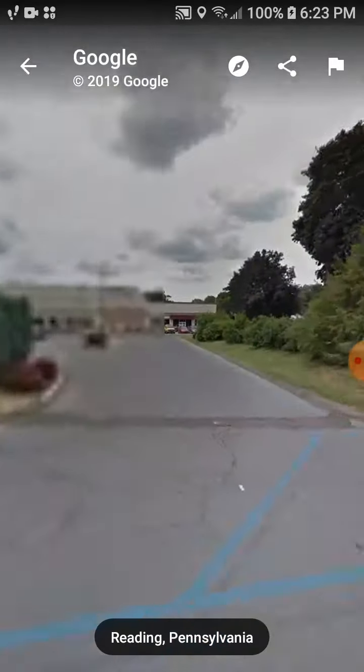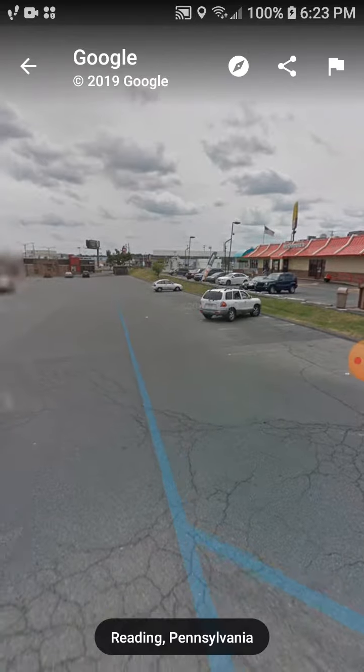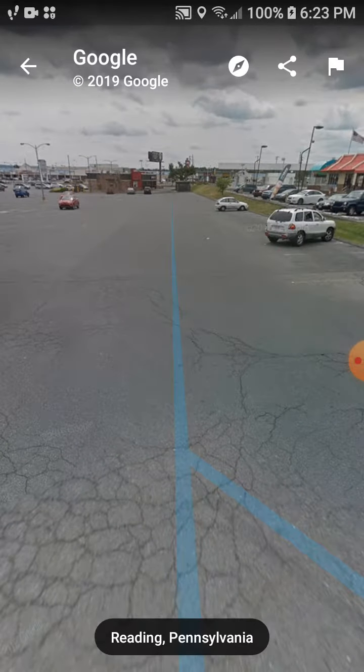It's pretty cool that Google Maps still shows what a location was before. I think that's a really cool feature.